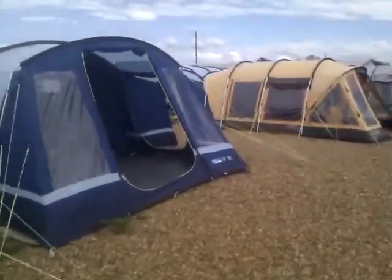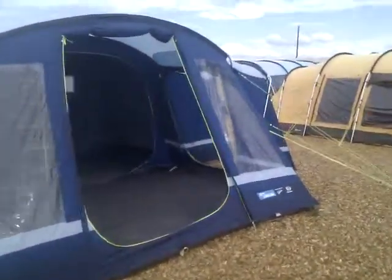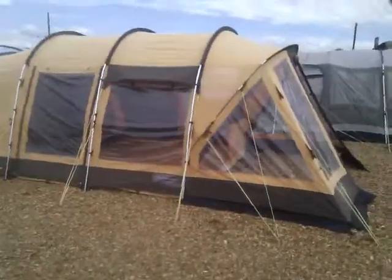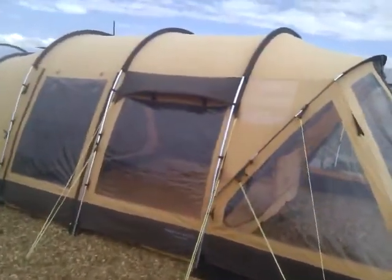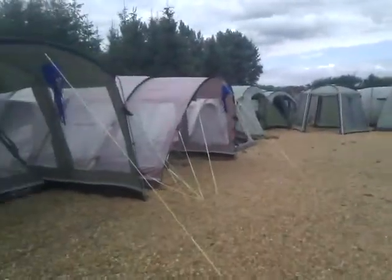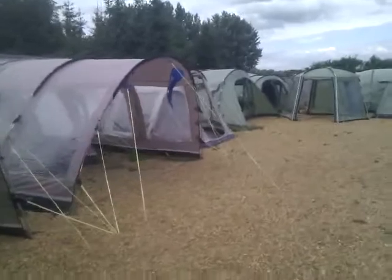There's the Camper Frinton 5, new for 2011 - the fabric is superb on these tents, just that little bit thicker and heavier. And then the good old Outwell Hawaii reef - a little bit breezy today.